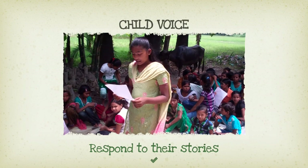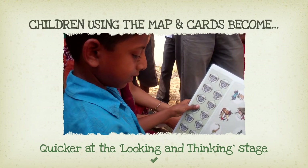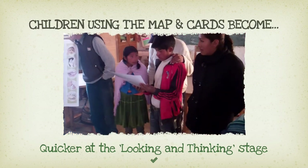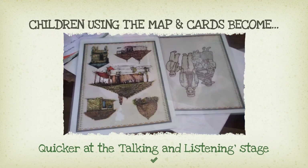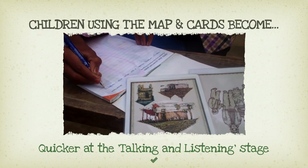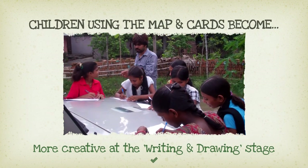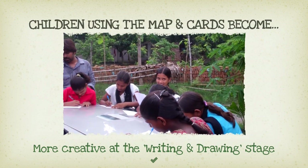Even more vital is that we respond actively to what is voiced. The more times children use the map and cards, the easier it becomes. The first session takes longer because they are exploring the pictures for the first time and are trying to understand what it all means. The next time they use the map and cards, the first two stages are a lot faster and they start writing and drawing sooner. The more they use the map and cards, the quicker they think. With practice, they will become more creative in thinking and writing. Group work is a great way to learn how to use the map and cards.